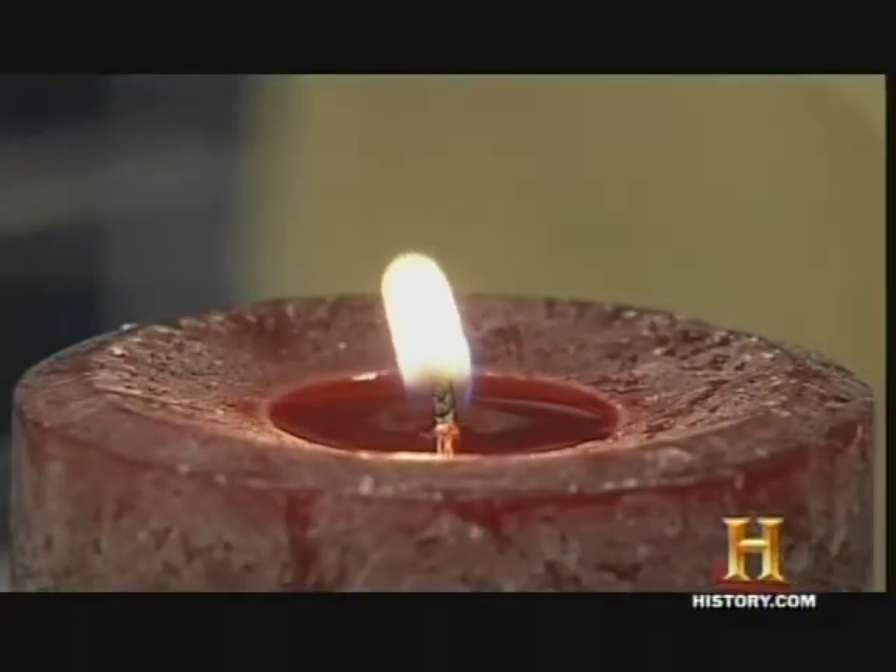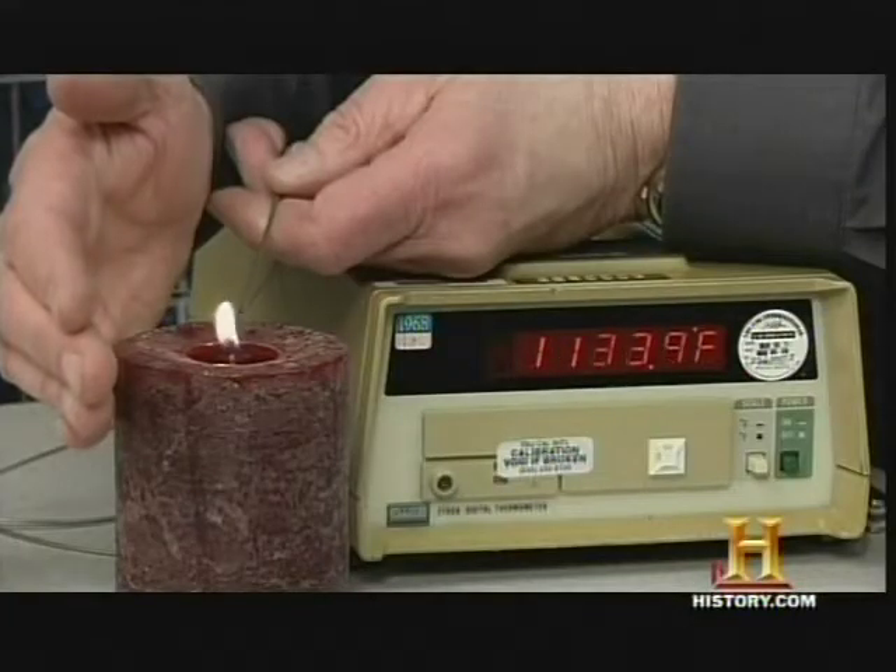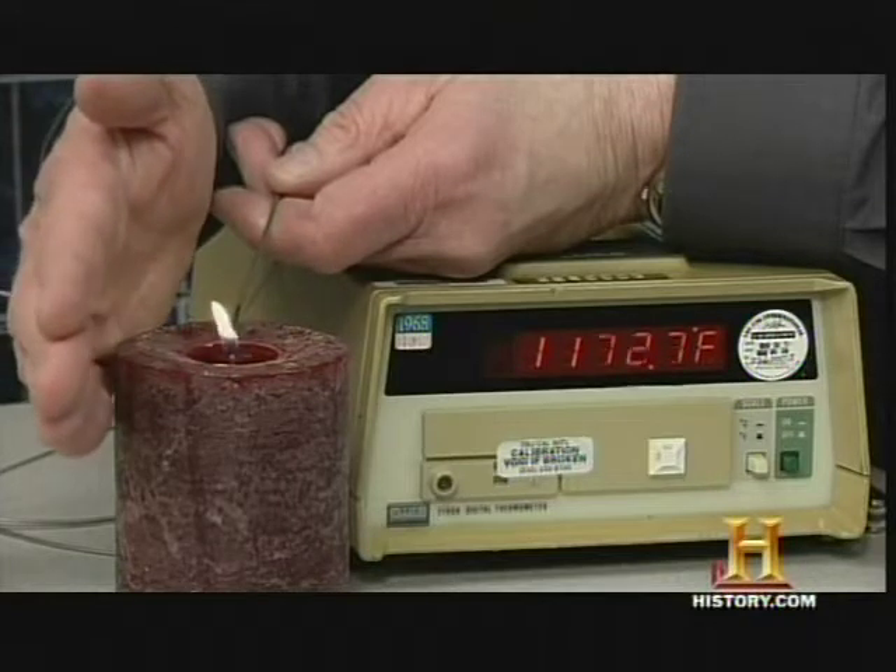Meanwhile, don't overlook that soothing lit candle in the corner. Over 18,000 fires a year have been attributed to candles, and it's because you've got the open flame. There's a great deal of energy contained in a small space.